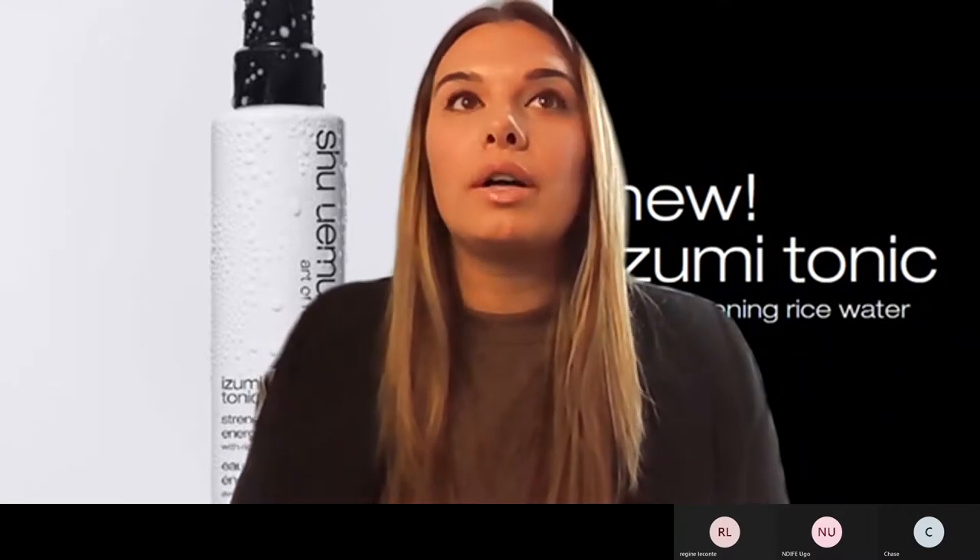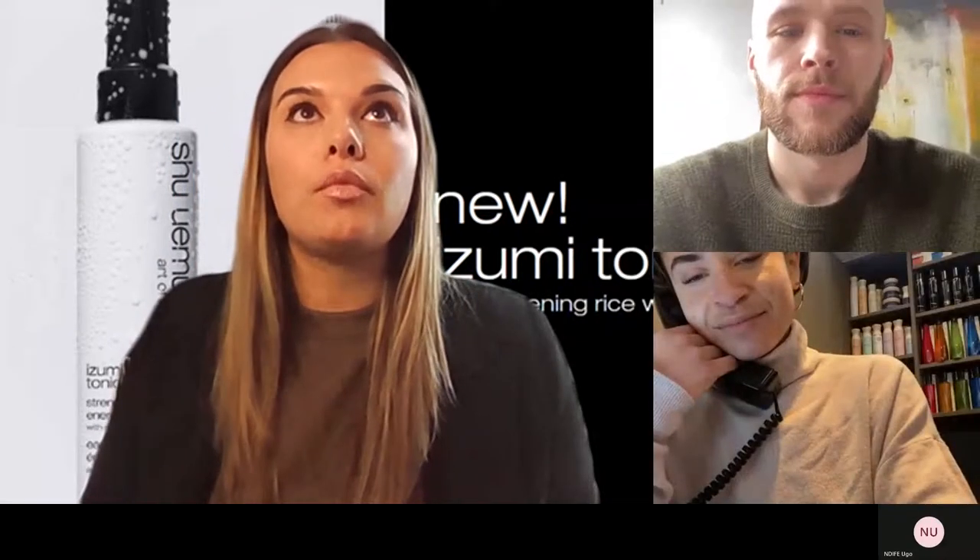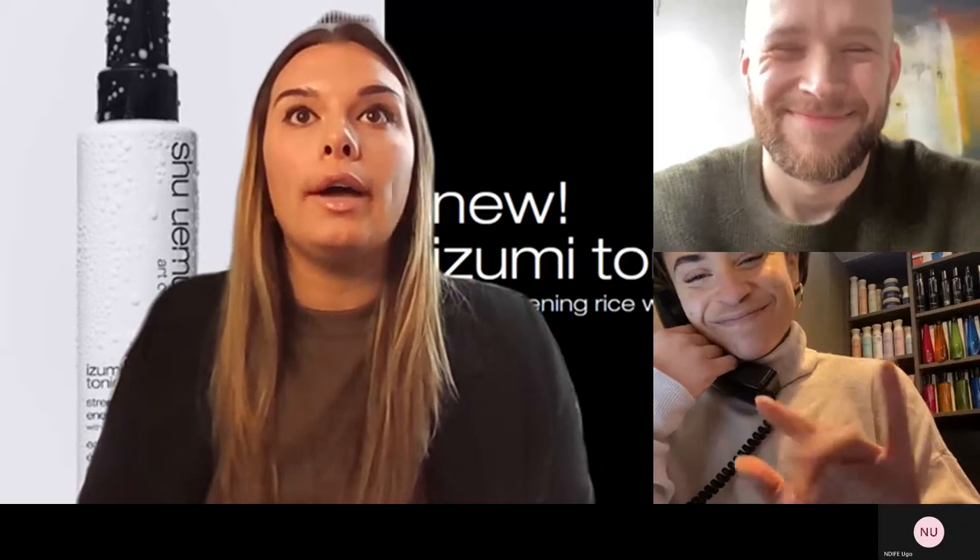Good morning, everyone, and welcome to our Shu Uemura product training. Today, we are going to talk about everything Shu, which is my personal favorite brand — this is what I use on my hair daily. We're going to go through some of our new product launches that have come out and that are also coming out in March. We have a really exciting new hair care launch to share with you guys. The first thing we're going to do is talk a little bit about the heritage of Shu Uemura.